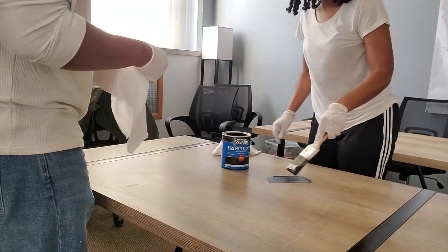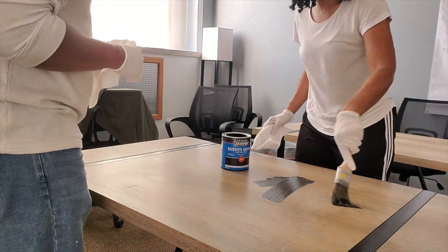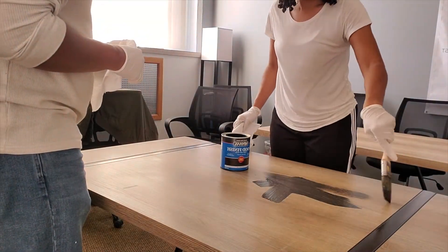Now we have a different stain. I was trying to do the staining with a semi-transparent stain, but now we have a solid color stain. I'm going to go ahead and try to stain the tables with black and see what happens this time. You guys should do it that way.